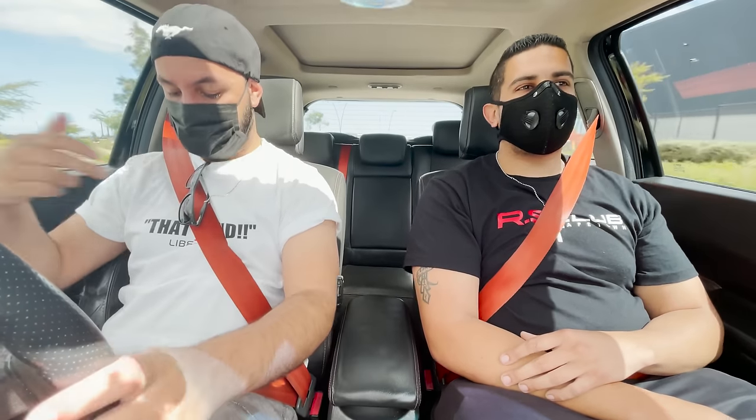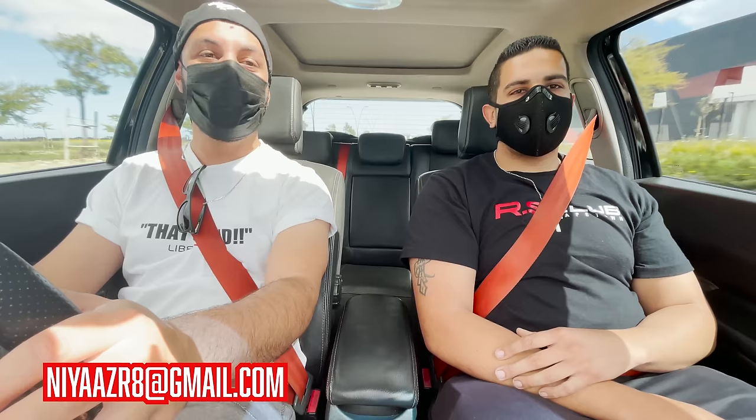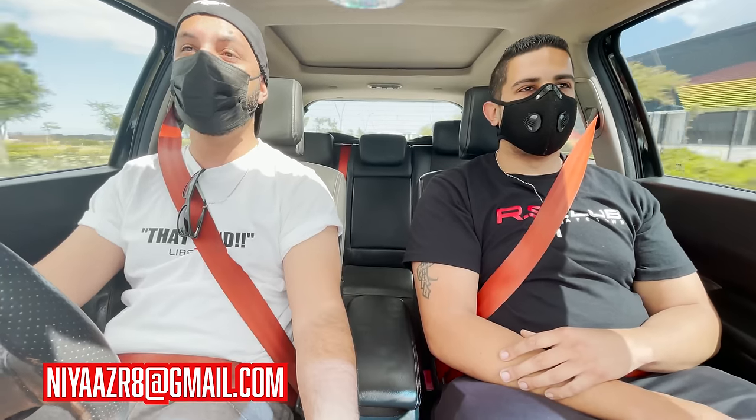Guys, before I go further with the video, the Libreville 'That Sound' t-shirts are available — check them out. Link in the description box below.